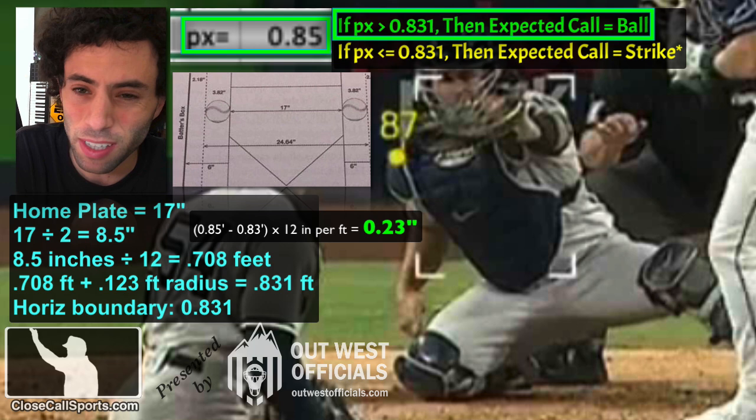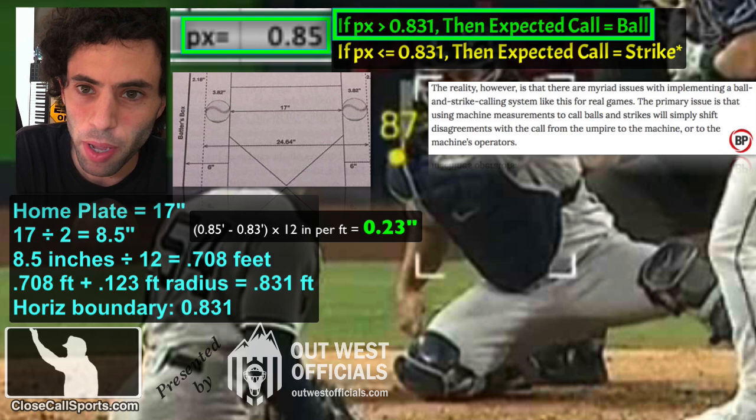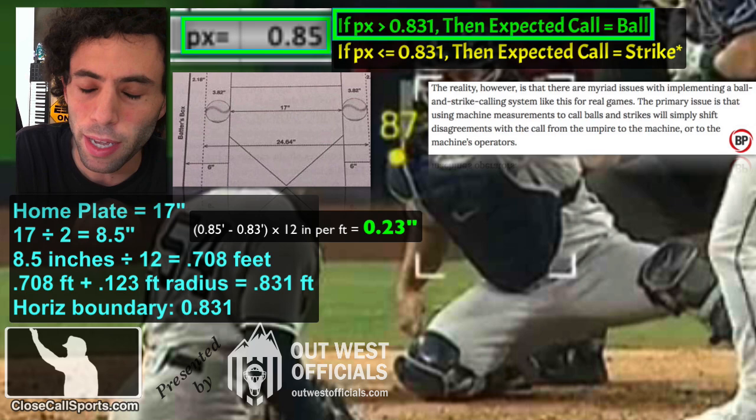And by the way, Baseball Prospectus got it right when years ago they said the truth about electronic strike zones: as soon as you take away from the umpires and give it to the robots, people are going to stop arguing with the umpires and they're going to start arguing with the way the robots work. Well, this is how the robots work. The robots said it was a ball. Go ahead and argue with them — that'll be fun. Visit us online at CloseCallSports.com for more analysis throughout this postseason.